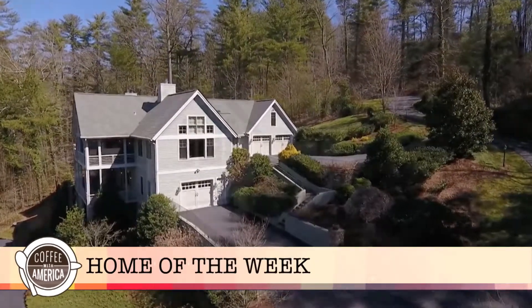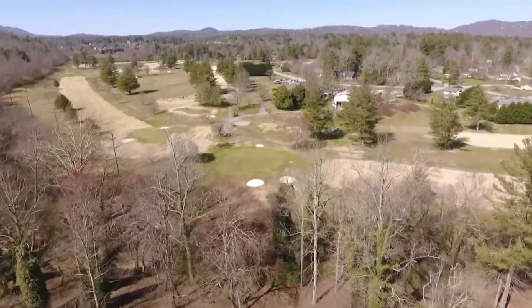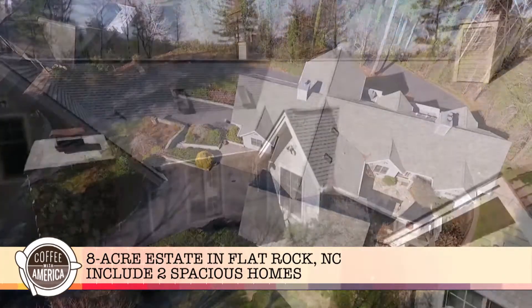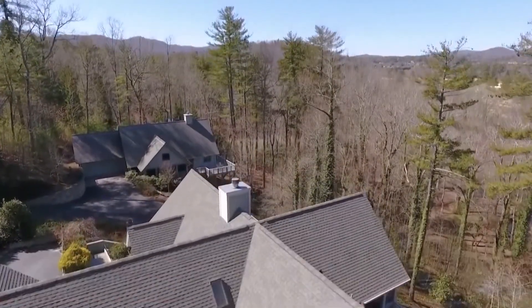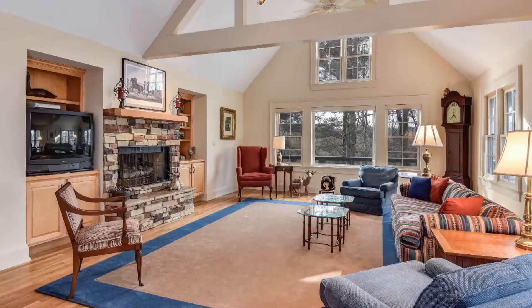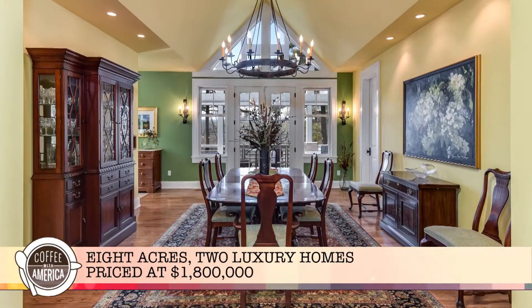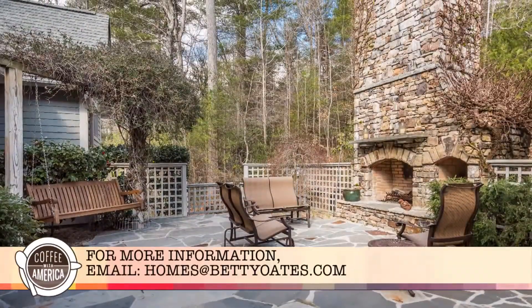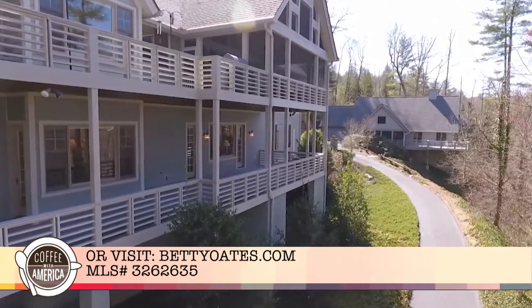The Coffee with America Home of the Week is a luxurious, one-of-a-kind estate in the North Carolina mountains. It includes eight acres in historic Flat Rock, with not one but two spacious and beautiful homes designed to bring the outside in. Listed for $1.8 million, this property's oak hardwood floors, high ceilings, and spectacular outdoor fireplace are a must-see. Get more information at BettyOates.com.